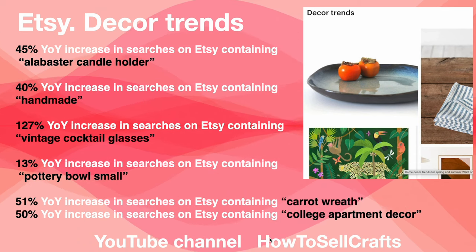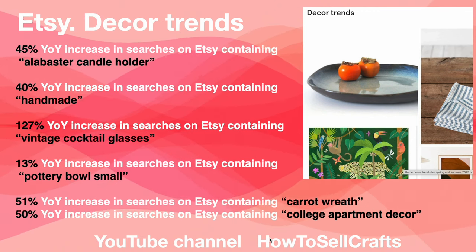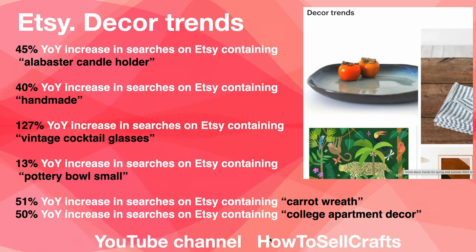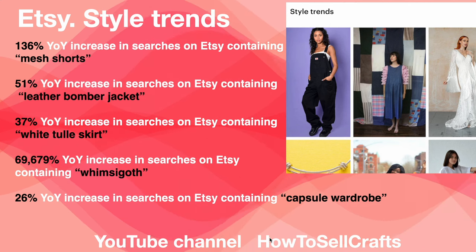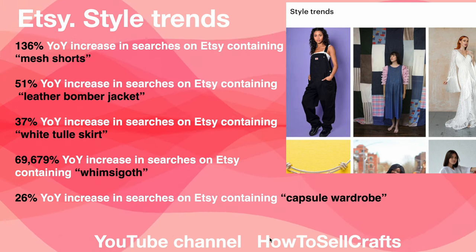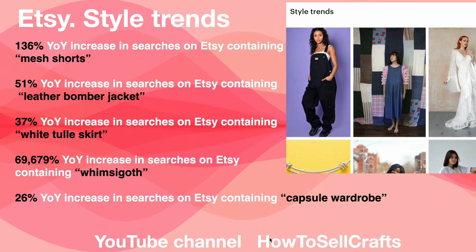Handmade: 127%. Vintage cocktail glasses: 13%. Pottery bowl small: 51%. Carrot decor: 50%. College apartment decor: 136%. Mesh shorts: 51%. Leather bomber jacket: 37%. White tulle skirt: a huge 169,670%. Boho gold: 26%. Capsule wardrobe: 135%.